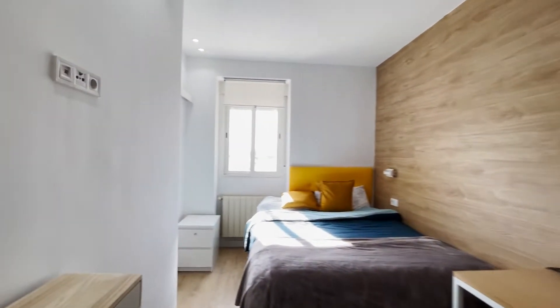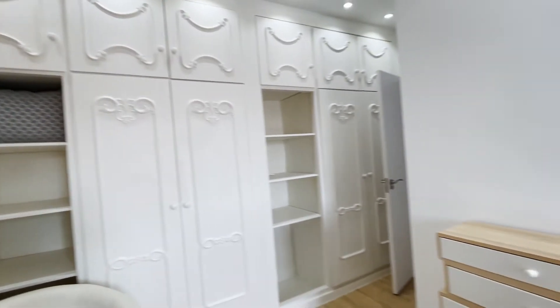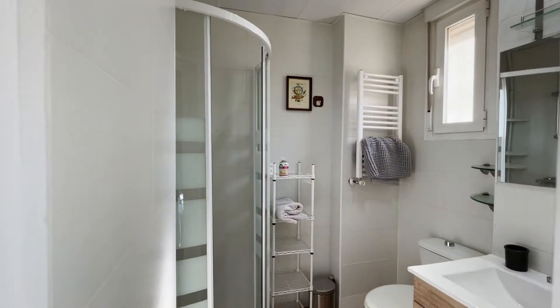We start with the first bedroom with a double bed, the desk, an entire wardrobe, chest of drawers. This bedroom has the bathroom inside.